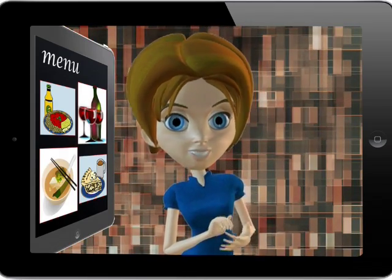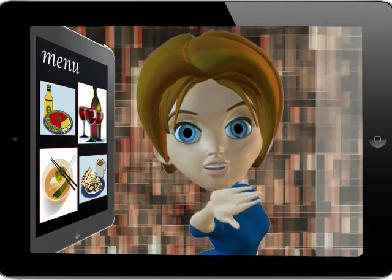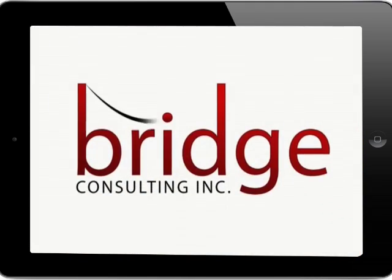Interested in a digital menu for your restaurant? Learn more about this novel concept by contacting us at Bridge Consulting.